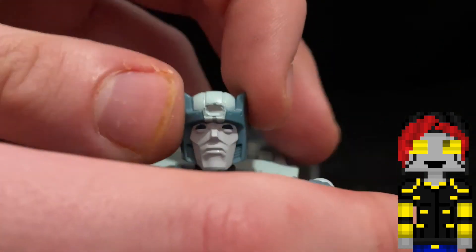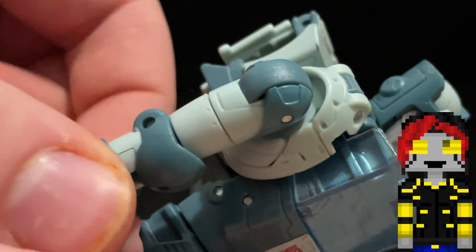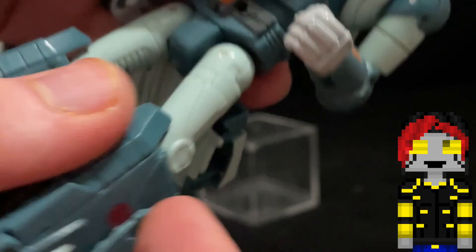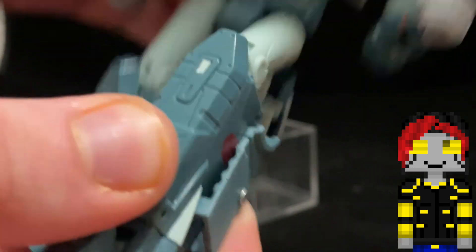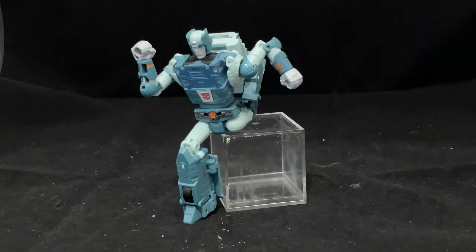In robot mode, Cup possesses a ball joint at the head, universal shoulders, bicep swivel, elbow bend, arching back, waist swivel, universal hips, thigh swivel, knee bend, ankle tilt, and toe bend. So overall, yeah, the articulation's not shabby, and you can get him into some really cool poses.